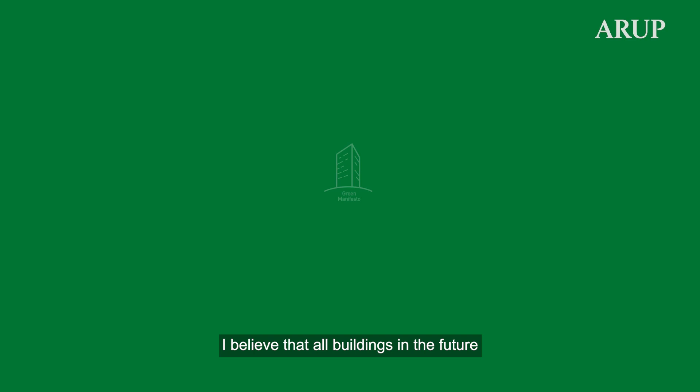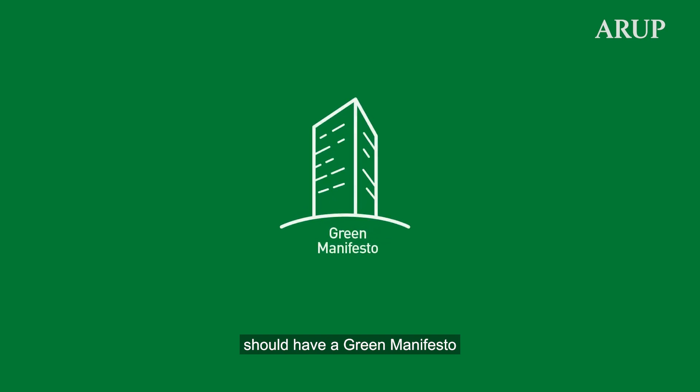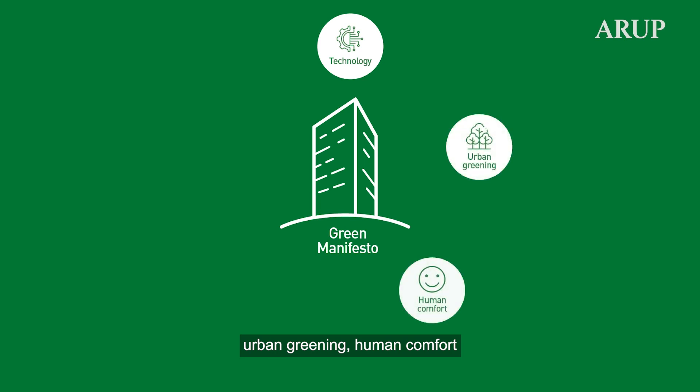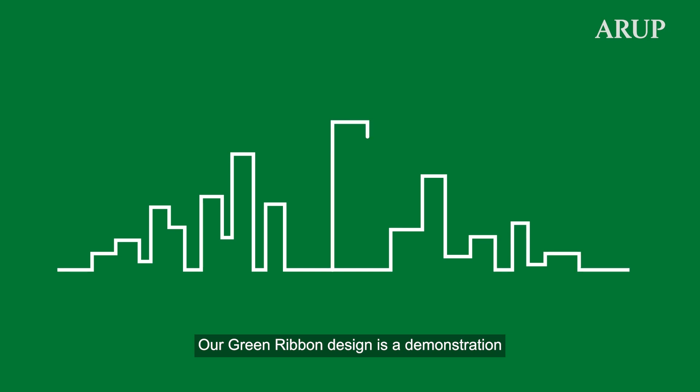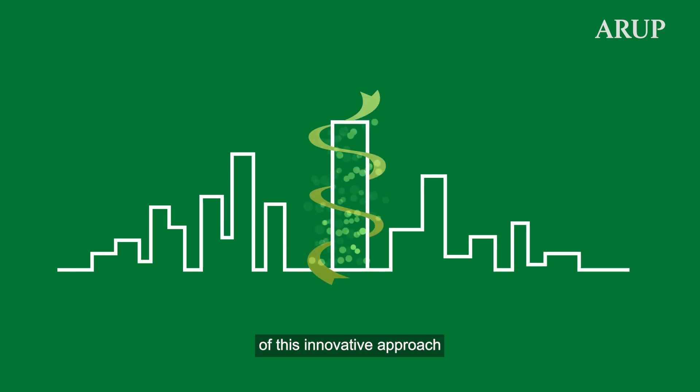I believe that all buildings in the future should have a green manifesto that integrates together advanced technology, urban greening, human comfort, flexibility and social wellbeing. Our green ribbon design is a demonstration of this innovative approach to our future workplace.